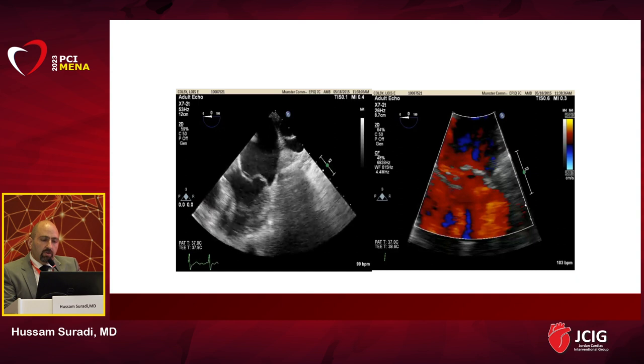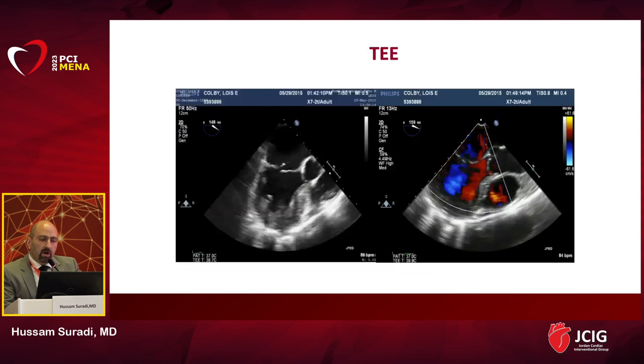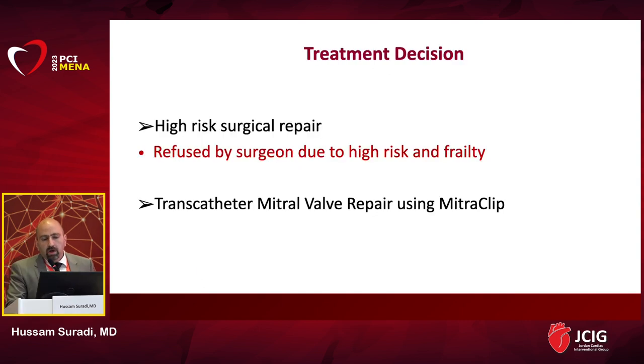Transesophageal echocardiogram showed a flail P2 segment related to a cord rupture resulting in severe mitral regurgitation. Another view confirmed the flail segment with severe eccentric anteriorly directed jet. She was evaluated by our cardiac surgery team, who declined her due to old age, frailty, and multiple comorbidities. After heart team discussion, we decided to proceed with transcatheter mitral valve repair using the MitraClip system.